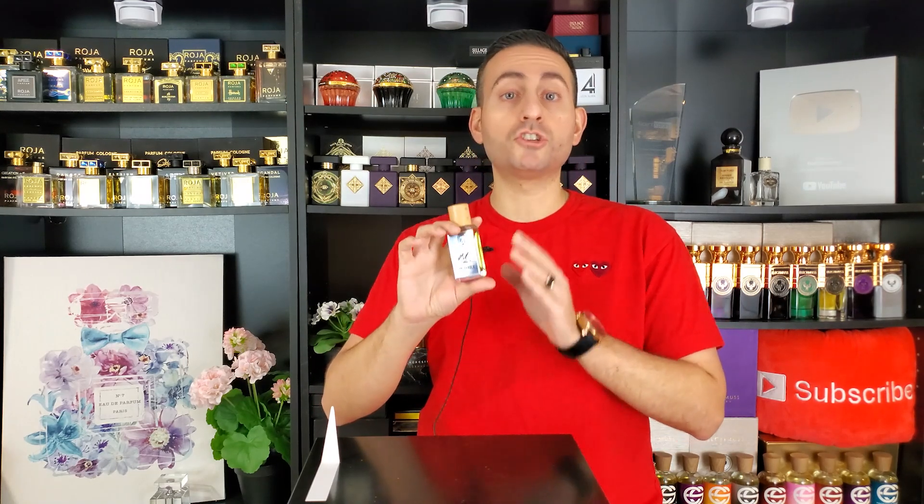Dua is a brand that does recreate a lot of popular niche and designer fragrances, but over the past couple of years they've really embarked on a journey of creating original fragrances, and that's exactly what this one is. With a name like Mr. Barber, you would get the impression that this is a barbershop type of fragrance — and that's exactly what it is.